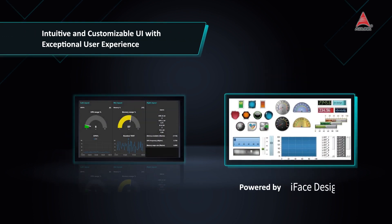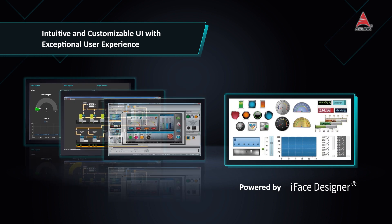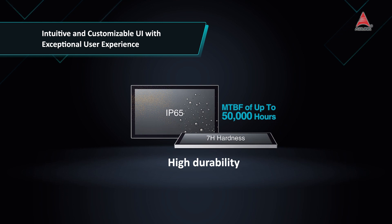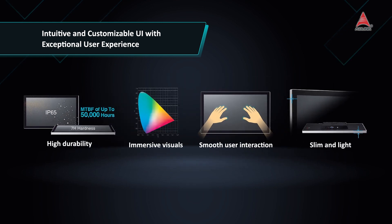iFace Designer is an easily customizable user interface with a rich, resizable vector graphic widget library. Outstanding panel quality provides immersive visuals and smooth operation with validated industrial-grade robustness.